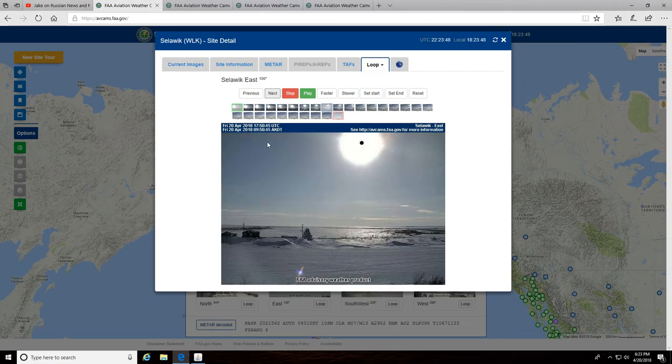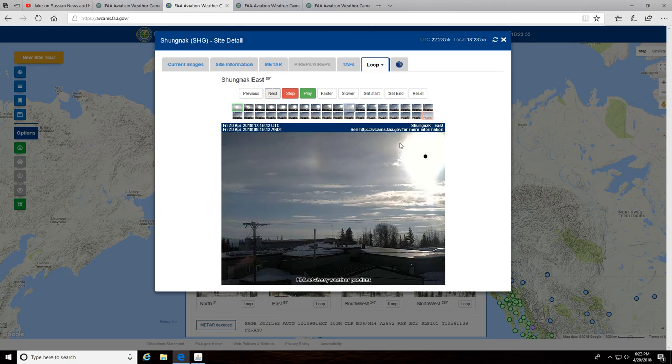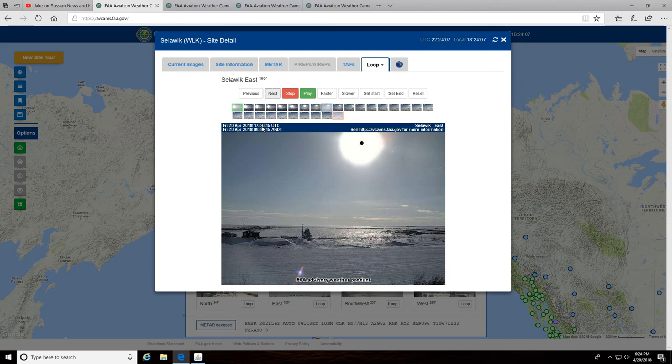Look at the time — 9:50. Look at the time on this next camera, also 9:50. There is your square, your perfect lens in space that's obstructing whatever is behind it. Going back to this camera, look at the time — 9:50. Look real close, right there it is. See the edges? I'll go back and prove it to you just like that.